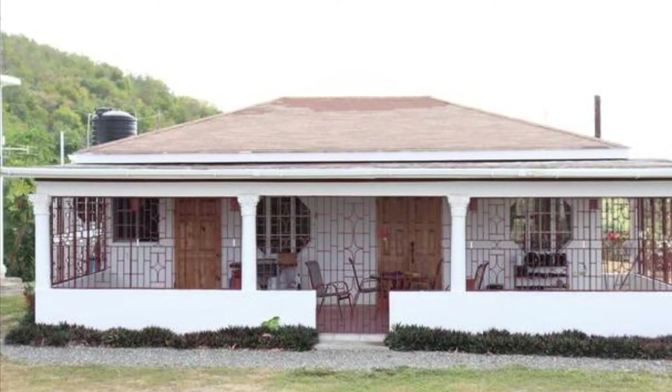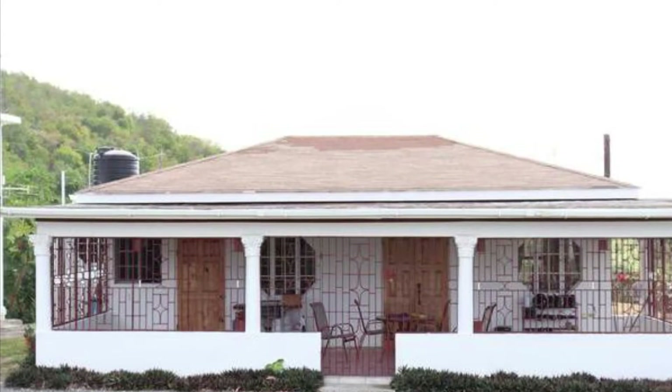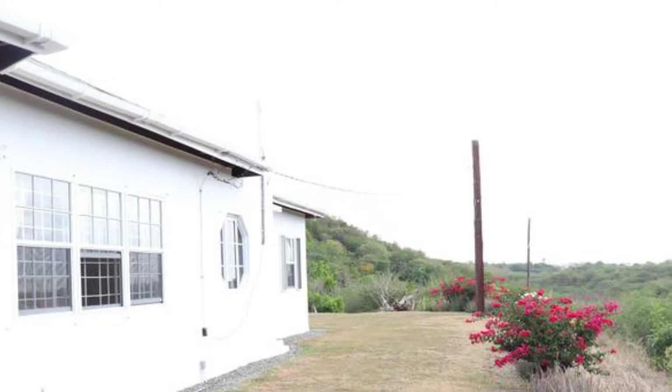Welcome viewers and subscribers to Jamaican Real Estate TV. We have a four bedroom, four bathroom house here in Yellow, Saint Thomas for sale. Hope you will enjoy the views of this property currently for sale in Saint Thomas, Jamaica.